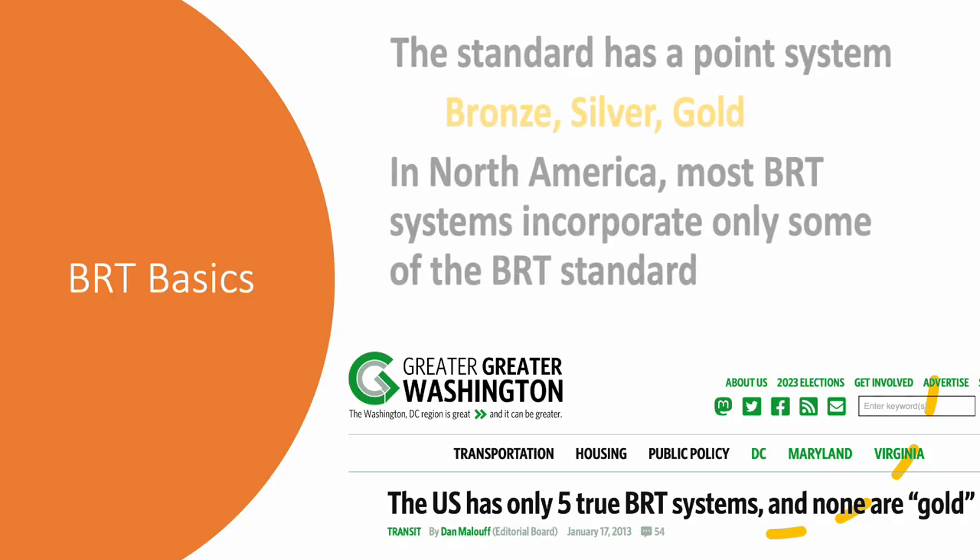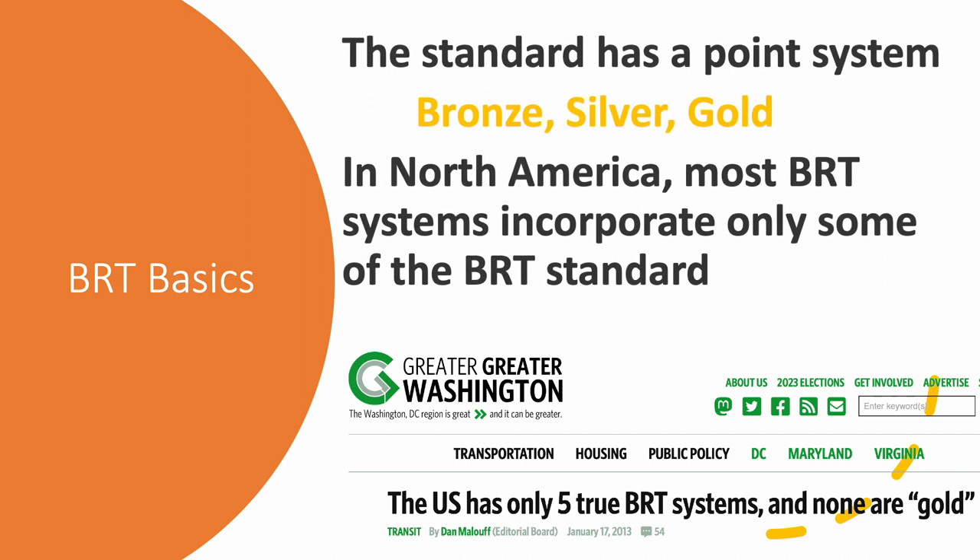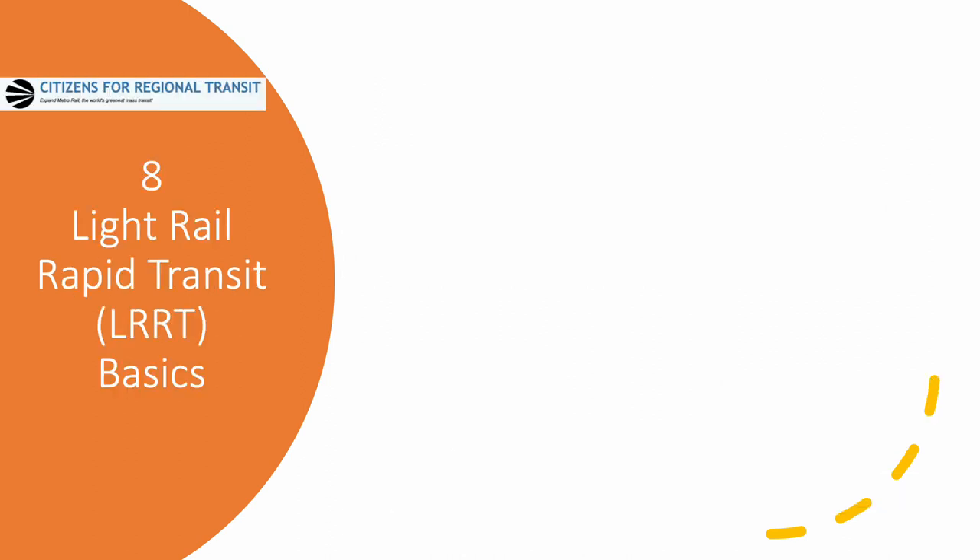The ITDP standard includes a rating system for Bus Rapid Transit systems. In North America, most systems don't even get a bronze rating. Any system that incorporates at least some of the BRT standard can be called Bus Rapid Transit. Now let's define Light Rail Rapid Transit, or LRRT.